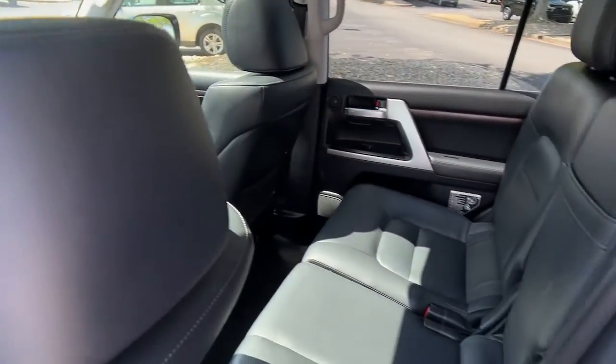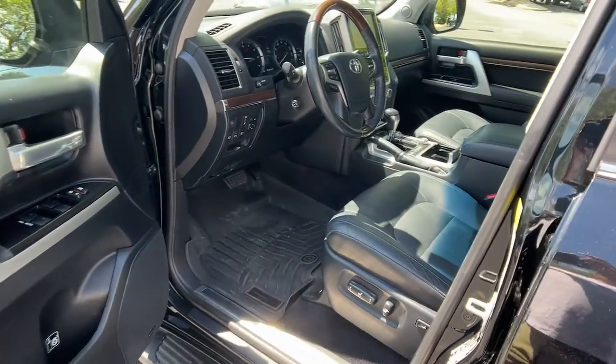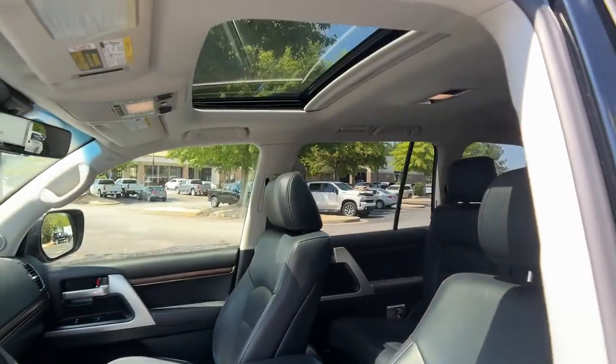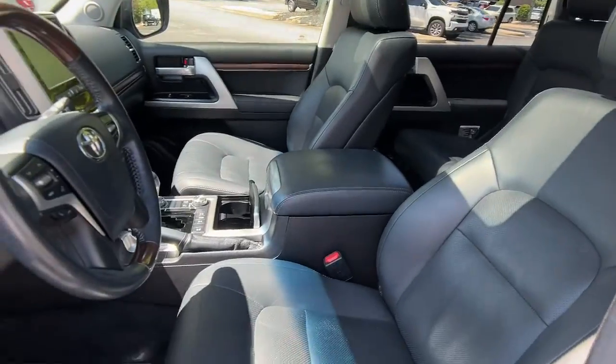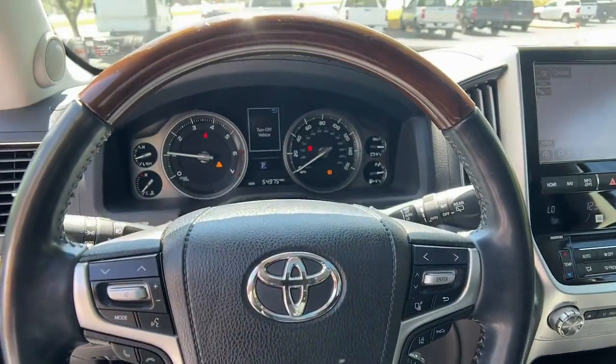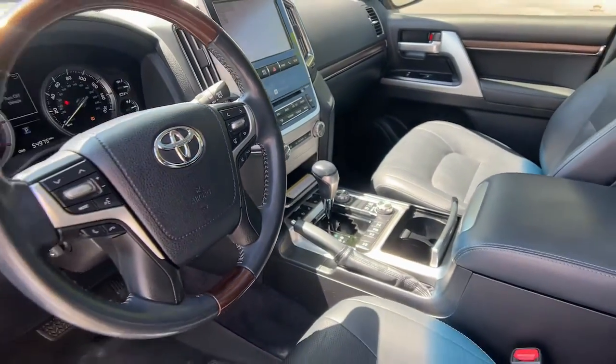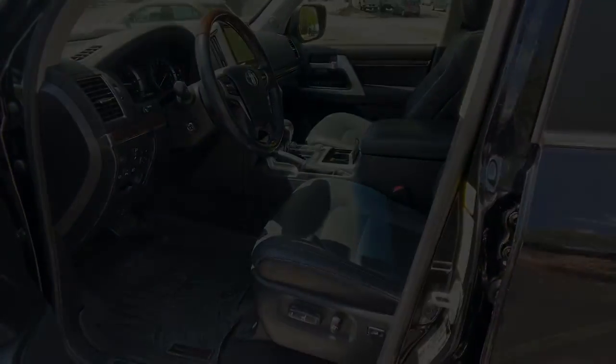The following are some of this vehicle's highlighted options: Sun/Moonroof, Keyless Entry, Navigation System, 4-Wheel Drive, Power Lift Gate, Lane Keeping Assist, Woodgrain Interior Trim, Adaptive Cruise Control, Keyless Start, Heated Rear Seat. Don't miss the opportunity to experience it.